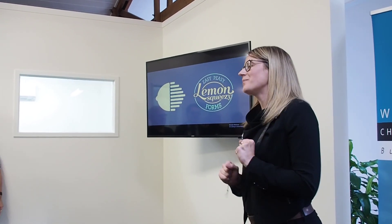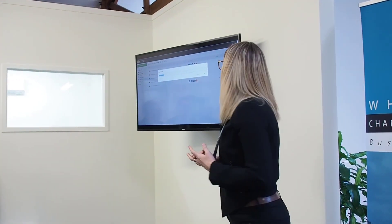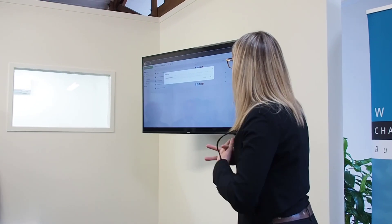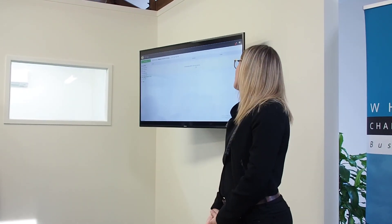Now I want to show you quickly how easy and fast it is to create forms - this is sped up. A lot of the time I spend more time on designing and getting it just right. We'll create a new folder - I'll call it 'Video Chamber' - and create a blank form. We do have pre-loaded templates you can choose from as well.